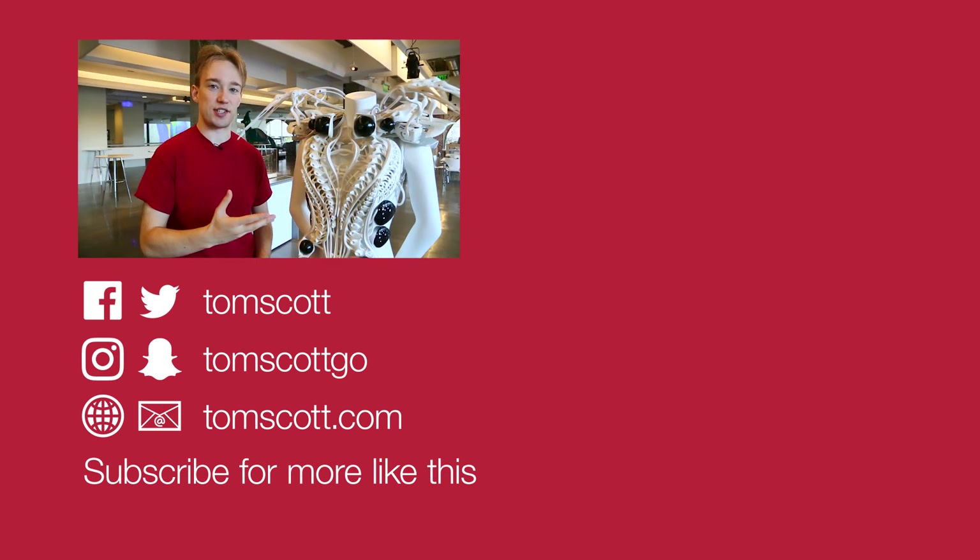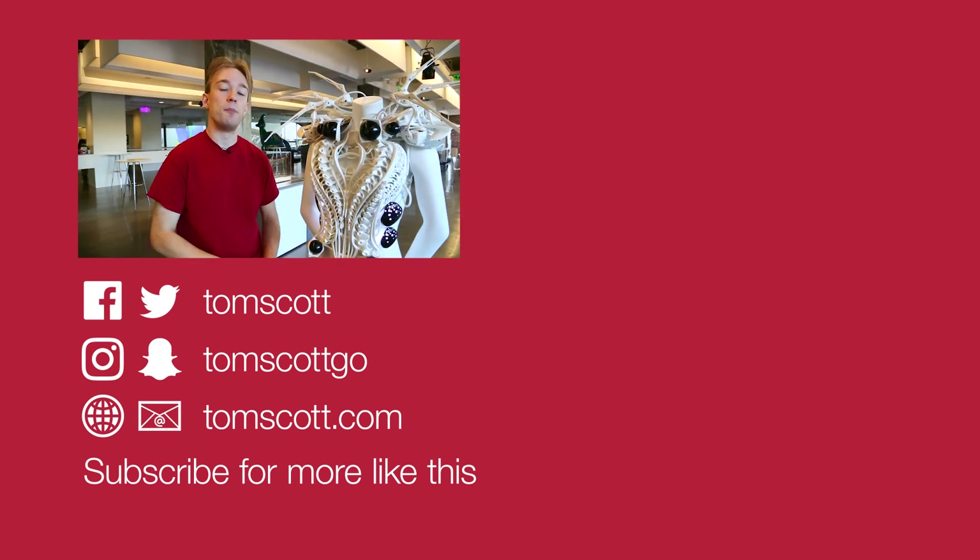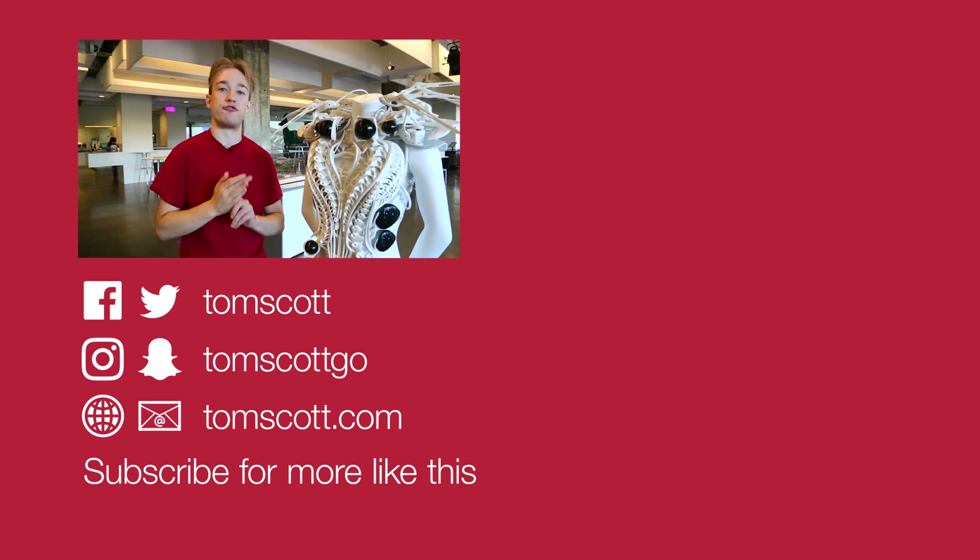Thanks to Anuk Viprecht. Her dress is on display at the Autodesk Gallery in San Francisco until March 2017. Pull down the description for more links about her, the dress, and the gallery.